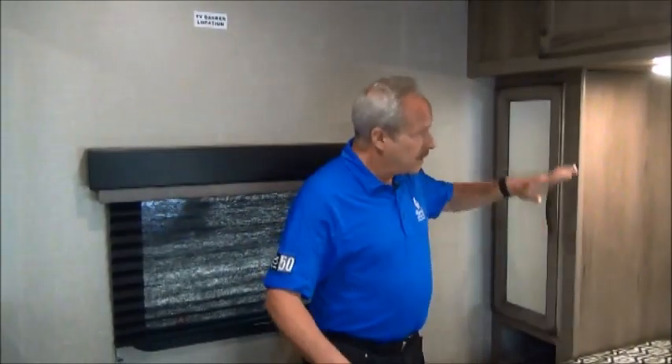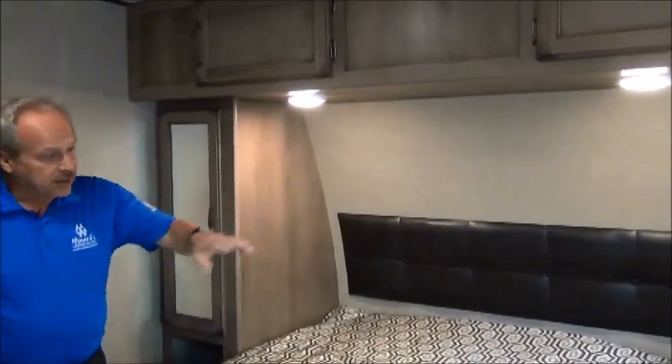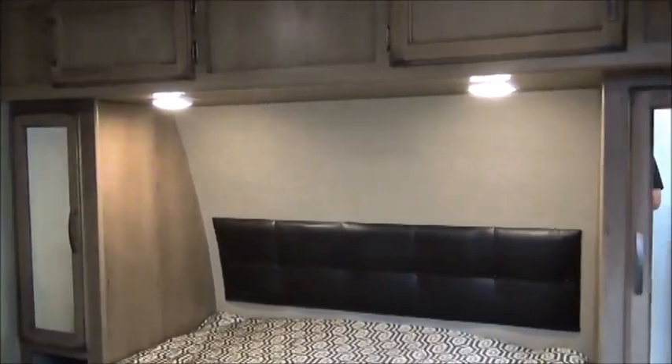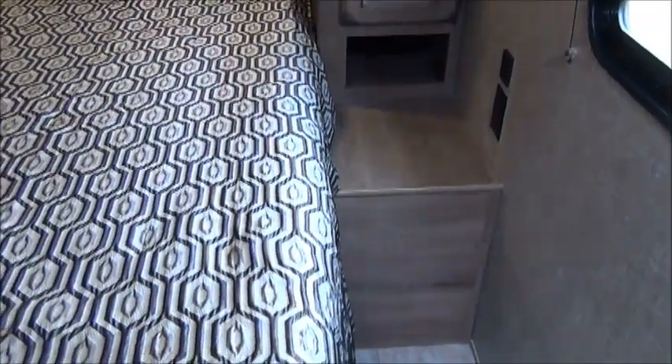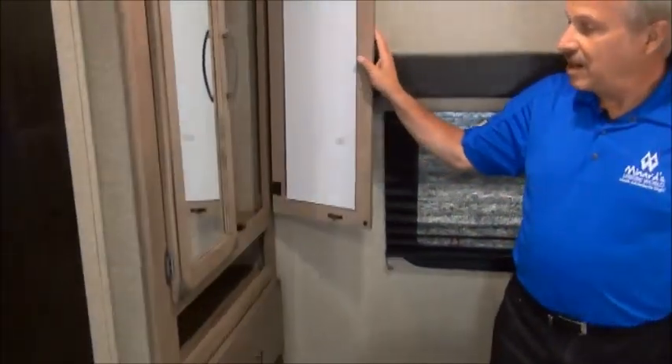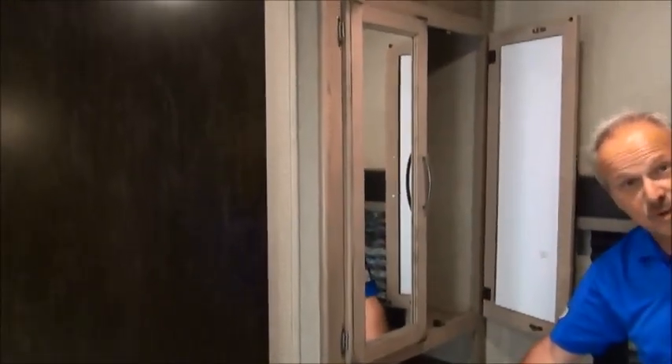In the master bedroom, there's lots of closet space. Full 80-inch mattress. On this side you've got two plug-ins on each side, and it's also got a USB port for charging your cell phone or using your iPad while you're having a nap. In this corner, another closet as well as drawers.